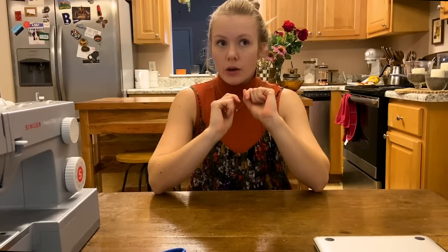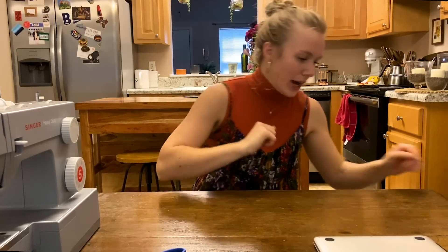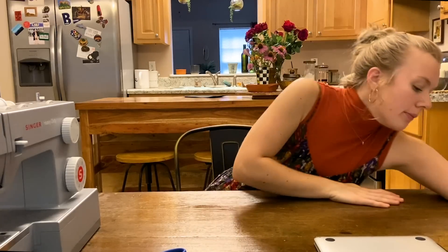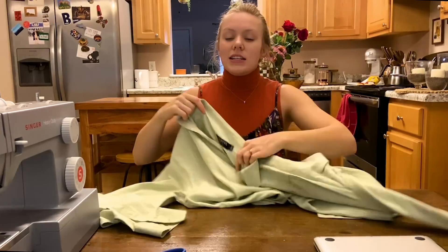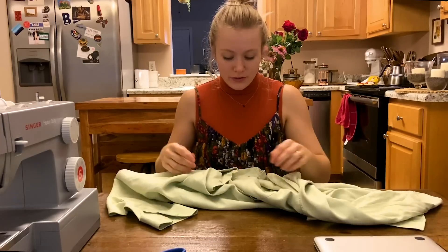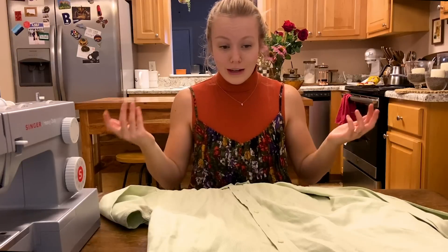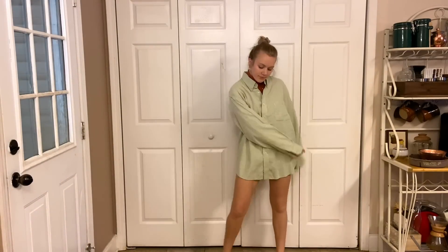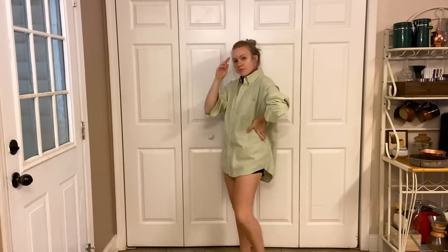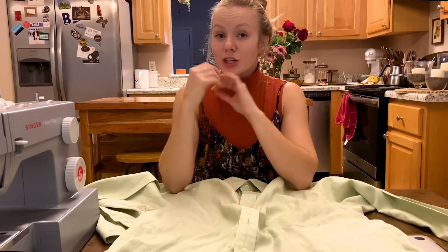We are going to start out with something a little more simple, just to kind of get used to sewing with some button downs. After trying all of them on, I think this green gingham button down will be perfect for what I'm going after. It's just a button down — the befores are all going to look pretty similar except for color and pattern. This one's very cute. It has that teeny tiny light green check — it's houndstooth more than gingham.